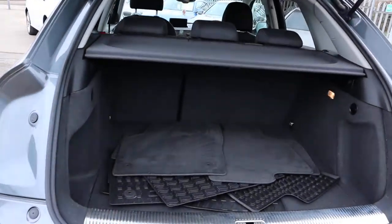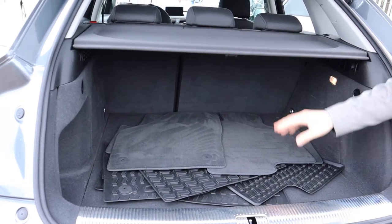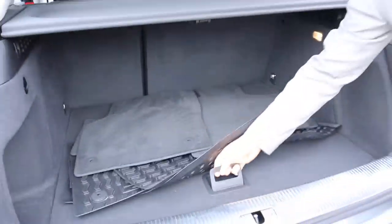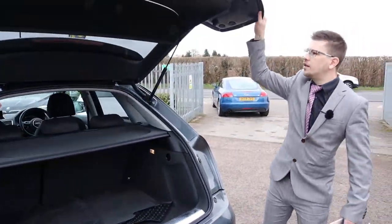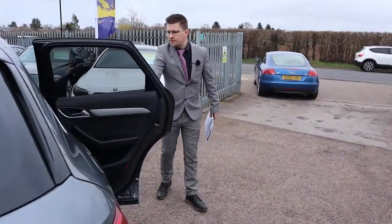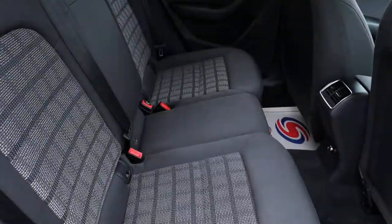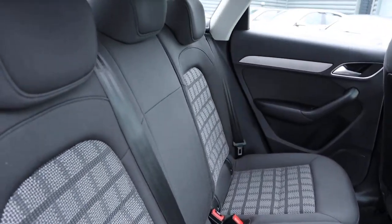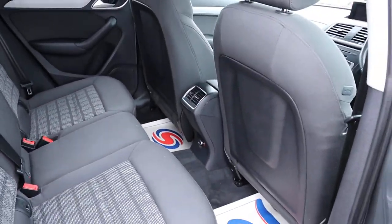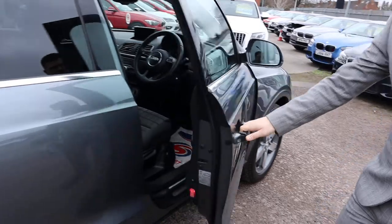Two sets of floor mats — your all-weather ones and then your cloth ones. Rear load cover underneath. You've got a spare as well. Very light boot inside the back of the car. Opens up into a gorgeous two-tone interior. Those seats fold down. Comes complete with isofix as well. Nothing's ever been sat in them — look at the condition of them. This car is in fantastic order.